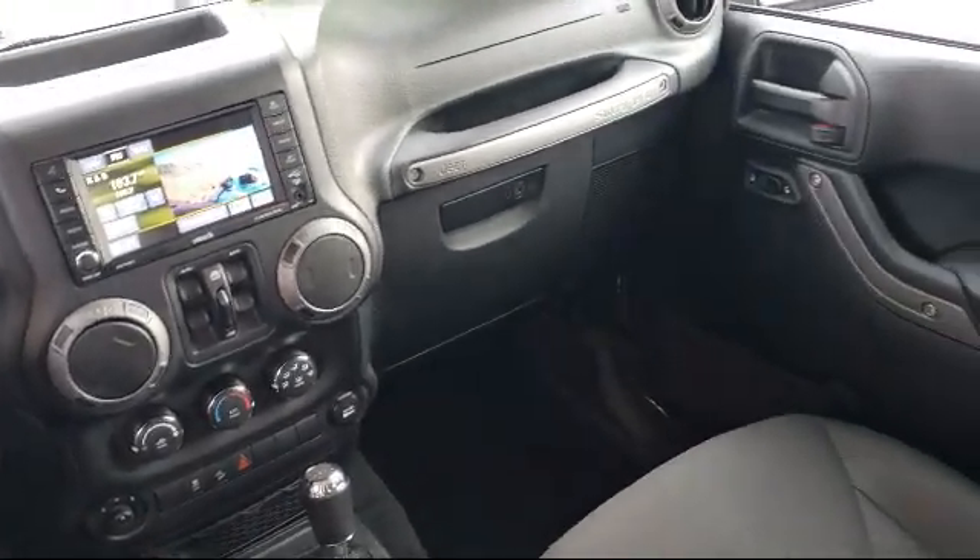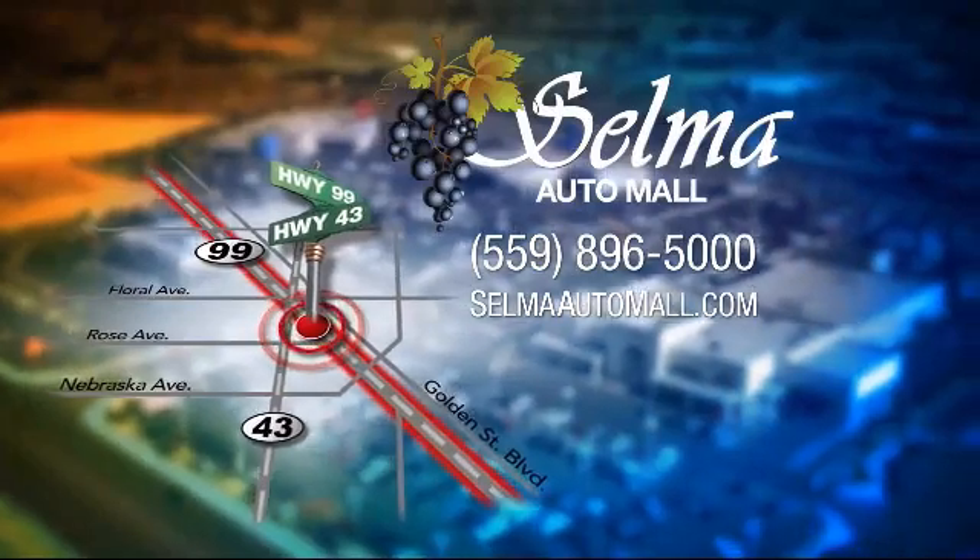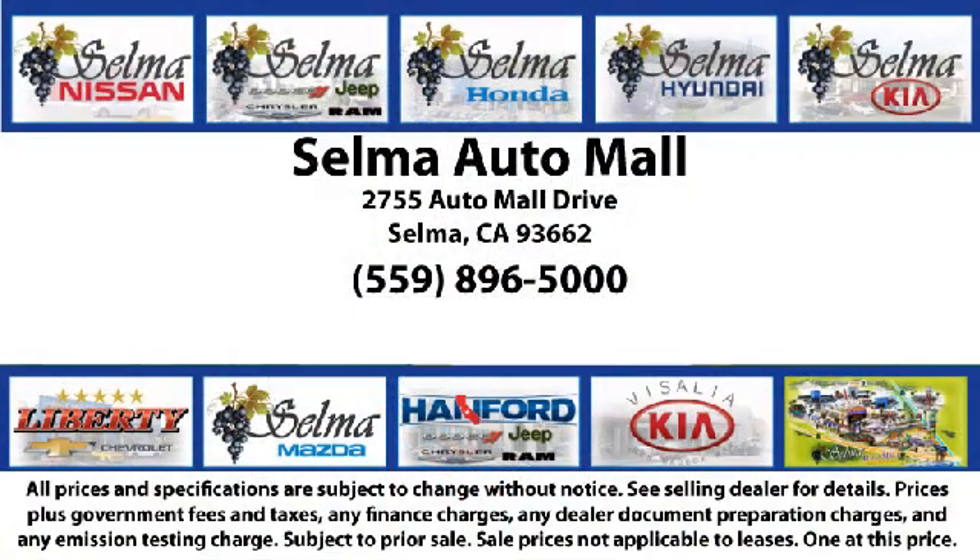waterfalls, and a bounce house, the Selma Auto Mall offers a unique shopping experience not offered by any other dealer in the valley. So come see us today and let us show you why so many people choose the Selma Auto Mall as their preferred destination for buying a car.